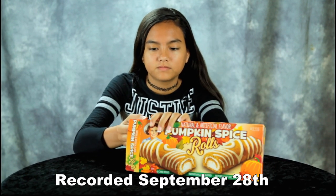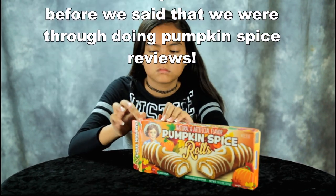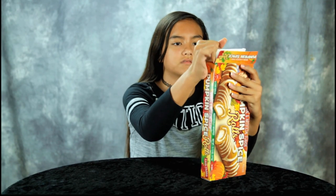Hey guys, the fall season is here — that means everything is pumpkin spice. We got pumpkin spice rolls made by Little Debbie. We did a review on these a year ago, but why not do it again? I remember liking them. Are they two-pack or individually wrapped? Individually.